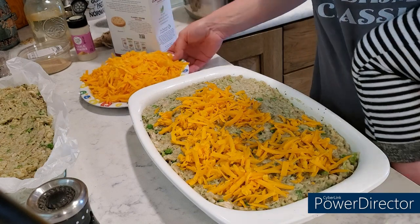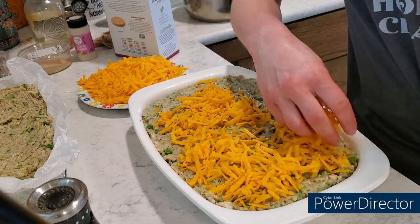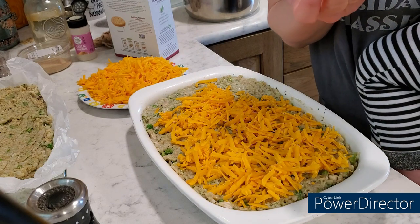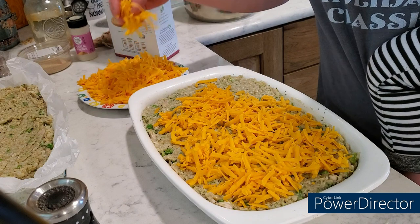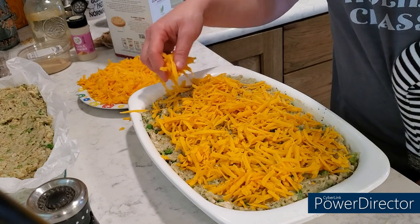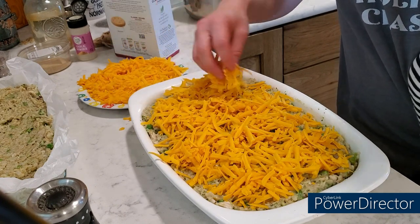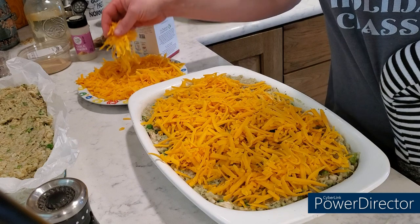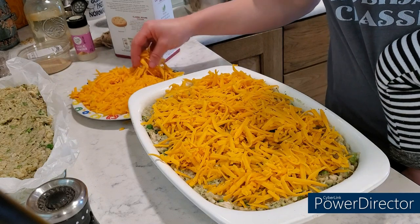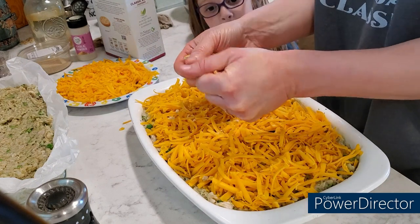I like to use this plate when I grate cheese because it's got a lip on it so it holds really well. I've also made this dish with zucchini in place of the broccoli and that was really good. You really could use whatever you want — I think mushrooms added to this would be good as well. Now I'm just going to take crackers and crumble them across the top.